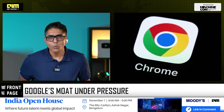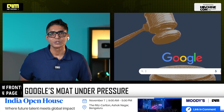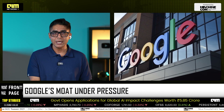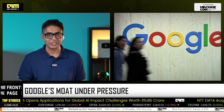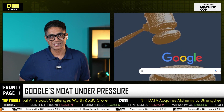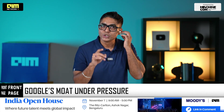Remember Google winning that landmark antitrust battle? The one where regulators tried to rip apart Chrome, Android, and its $20 billion Apple deal? Google walked away with everything intact. Ironically, it wasn't the lawyers or lobbying that saved it — it was AI. The very force built to challenge Google became the shield that proved it isn't a monopoly anymore. And now, OpenAI is coming straight for Chrome with Atlas, on the same battlefield that Google just defended.